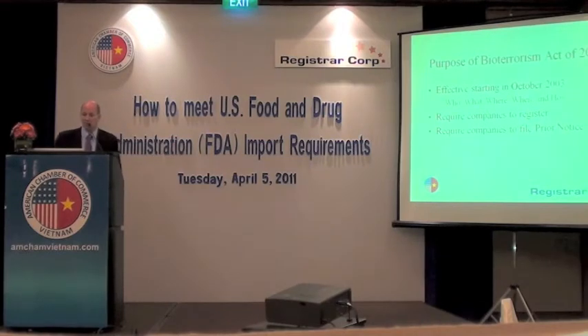Effective in October of 2003, FDA required a registration. Companies were required to register what's called their facility — your actual factory or your warehouse. In addition, companies are required to now submit what's called prior notice, which is a notification that you must give to FDA electronically saying we have a shipment that's coming to the U.S., this is when it will arrive, this is what's in the shipment, etc. And I'll touch on that in a moment.